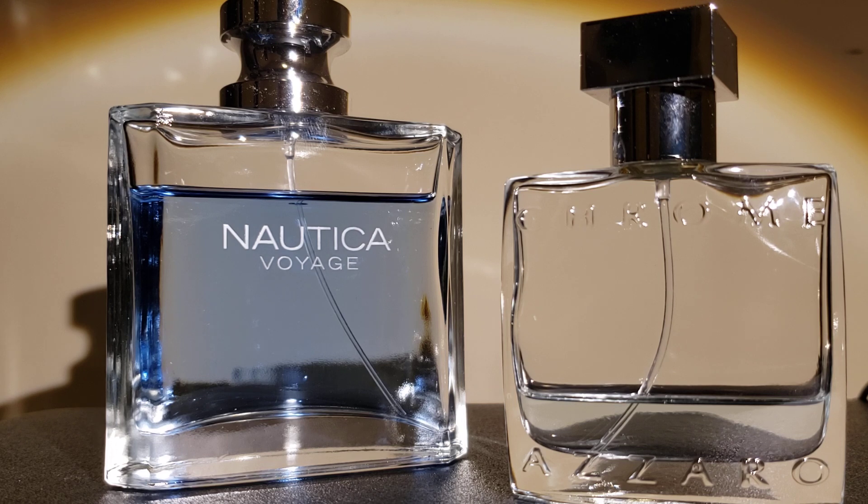Some of the notes listed on Fragrantica that I don't agree with: for the Nautica Voyage, I don't think it has amber or oak moss. And for the Azzaro Chrome, I don't agree with Fragrantica saying that it has tonka bean, pineapple, cedar, and musk — I don't get that at all.